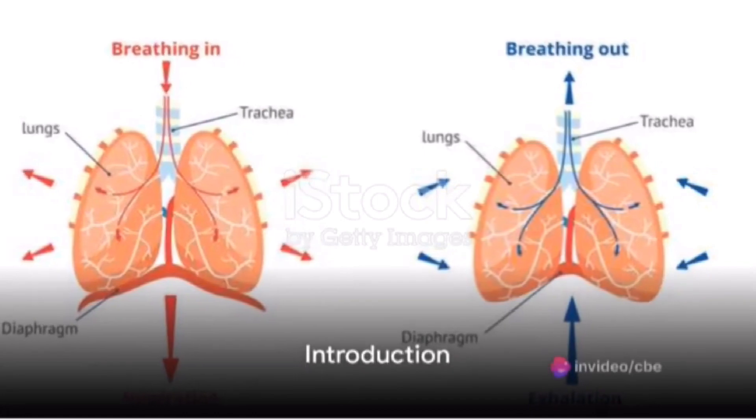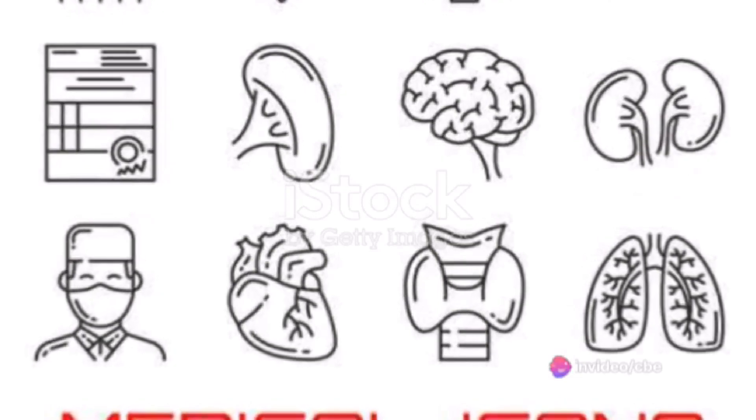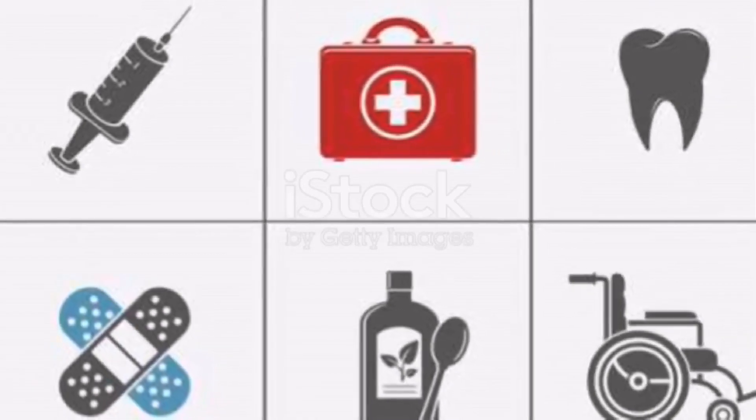Have you ever wondered why the mantra airway, breathing, and circulation is so fundamental to the field of medicine today? We dive into the heart of this concept, often abbreviated as ABC, that serves as the bedrock of life-saving procedures.